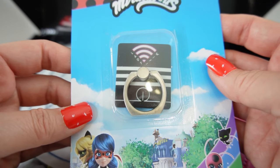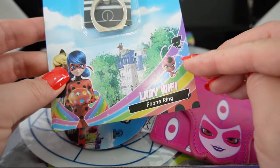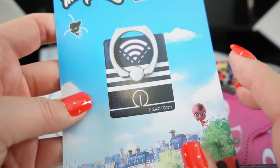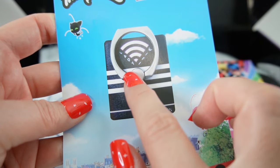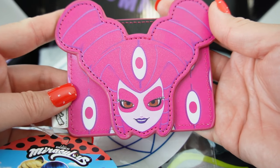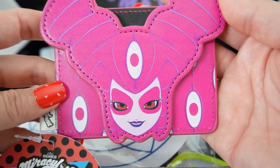First item: we have a phone ring featuring Lady Wi-Fi. You can stick this to the back of your cell phone so it's easier to hold and you're less likely to drop it. This is really cool — it has a little Wi-Fi symbol on it.